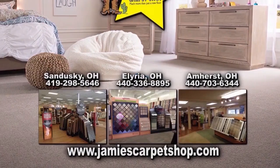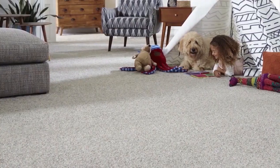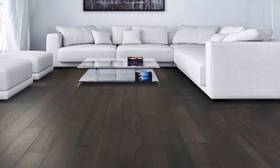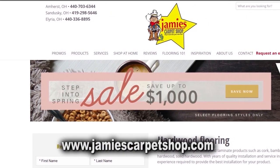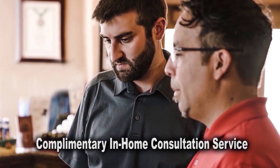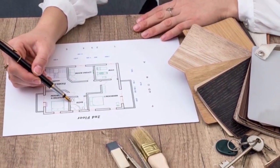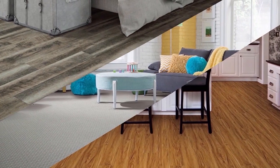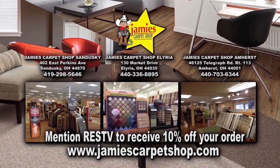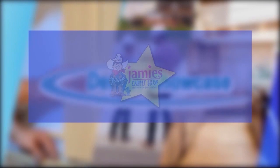Jamie's Carpet has been in business and locally owned and operated since 1965. Not only do they install carpet, they can install tile, laminate, wood, and other flooring products. Their extensive website will allow you to explore flooring options using your mobile device, desktop, or iPad. Take advantage of their complimentary in-home consultation service and have one of their talented flooring consultants help you choose the right flooring for your home. Mention Real Estate Showcase TV to receive 10% off your order.